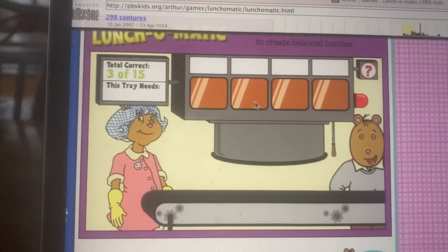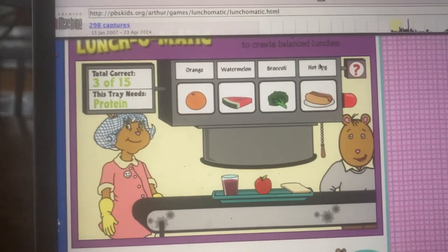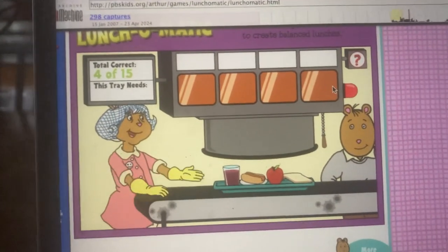Here comes the next tray. What do we need now? Something with protein for muscle energy. That's the one.